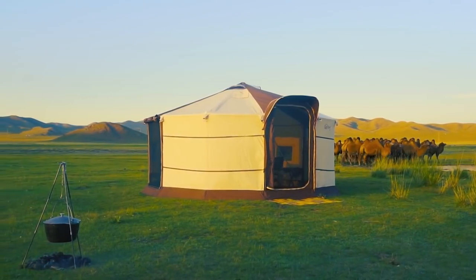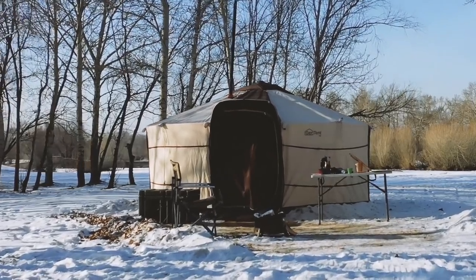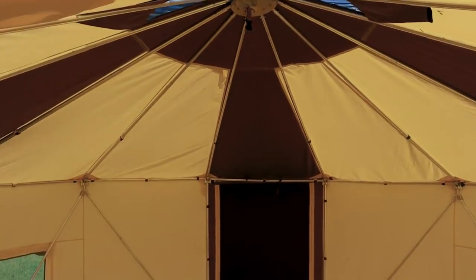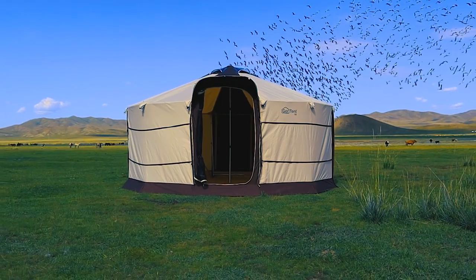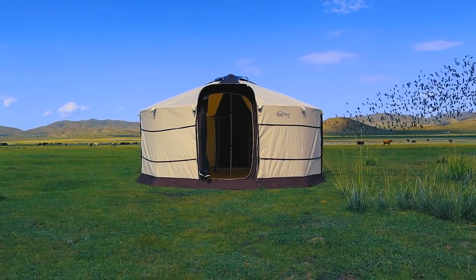We are introducing a brand new travel product — the Ger Tent — that has the best features of both the Mongol Ger and a modern tent. It offers a comfortable living space that is round and strong, combining the stability of the Mongol Ger and the simple portability of a modern tent.